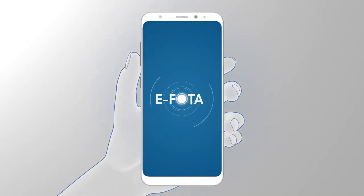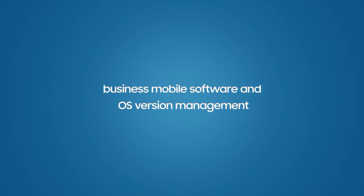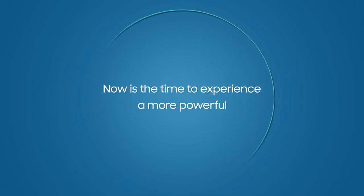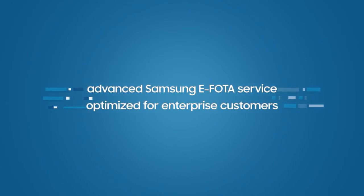Samsung ePhoto is optimized for business mobile software and OS version management. Now is the time to experience a more powerful and advanced Samsung ePhoto service optimized for enterprise customers.